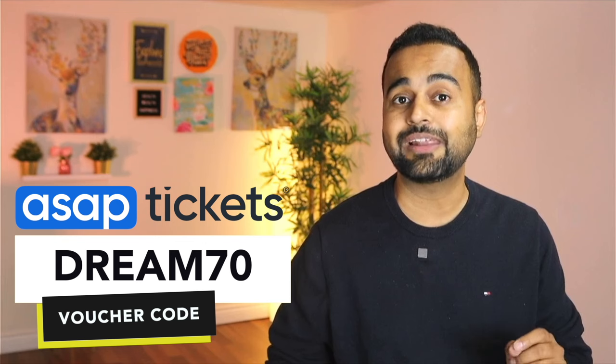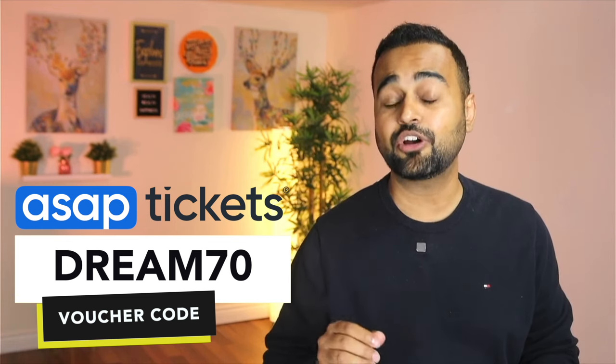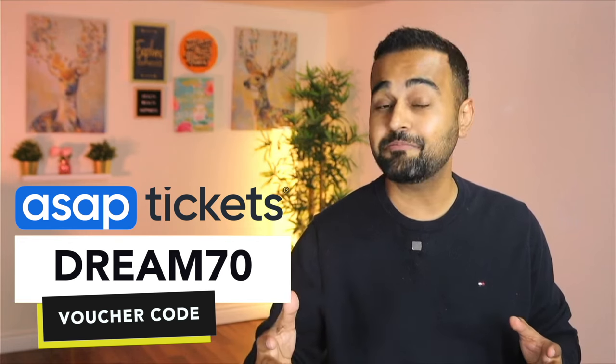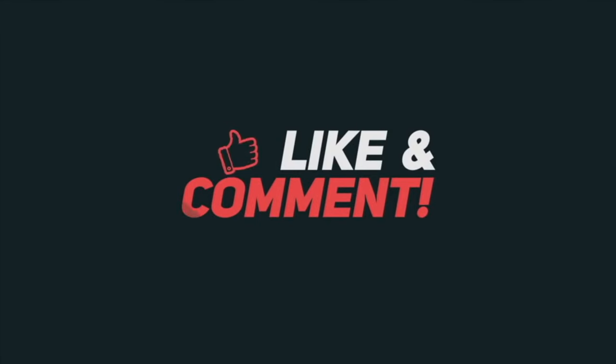That's it for this video. Thanks for watching. A quick reminder: if you book your flights through ASAP Tickets using the coupon code mentioned in the description, you can get a flat $70 discount. It's the end of the video — maybe now is the time to click the link below and look for cheaper flight options. Thanks a lot for watching, and I'll see you next time.